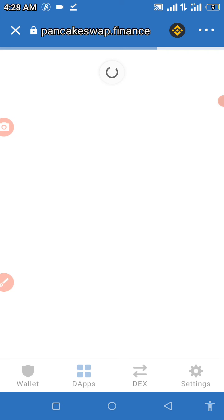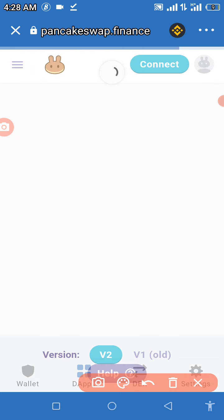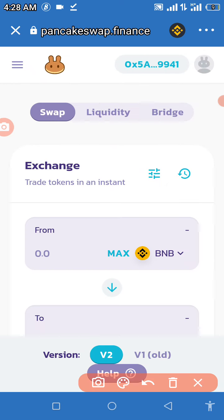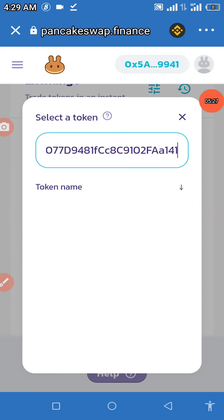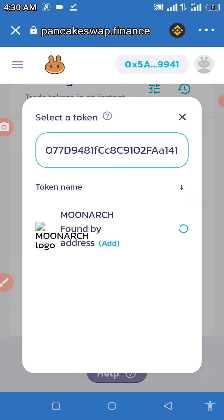Once PancakeSwap loads, you need to set your slippage tolerance to 12%. You can set slippage from the settings — make sure it's 12%, otherwise you won't be able to perform the transaction successfully. Then click 'Select a Currency,' paste the contract address again, and MoonArc will pop up. Click 'Add' and it will make a sound confirming the token has been added.